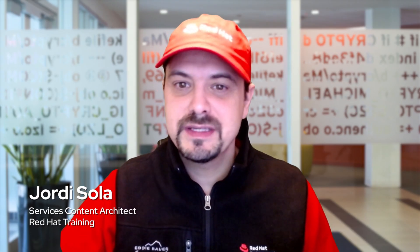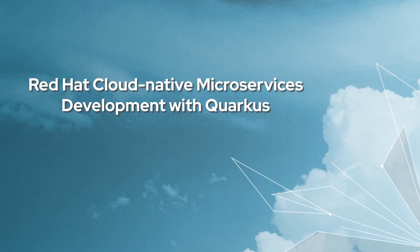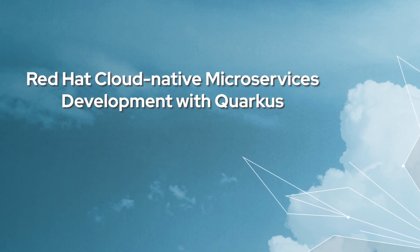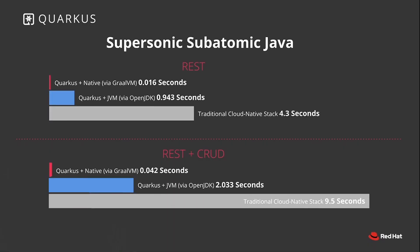This is Jordi Sola, Content Services Architect at Red Hat and one of the authors of the course. We are really excited about this course because with the Red Hat build of Quarkus, developers can more quickly build, test and deploy their applications, improving application time to market.